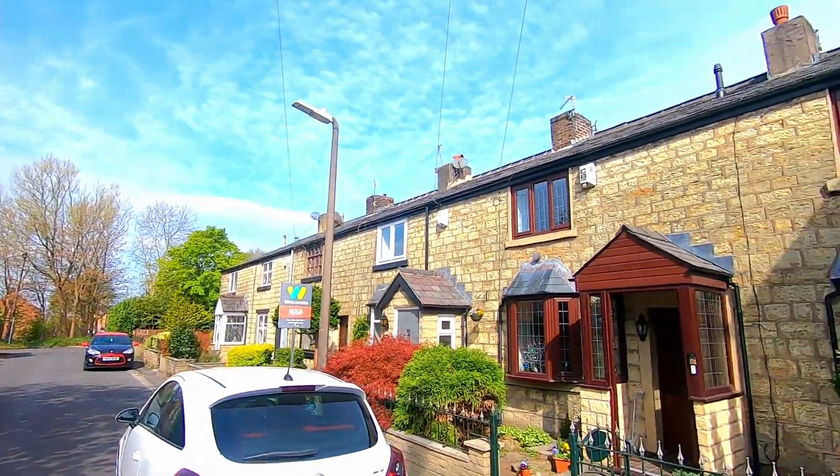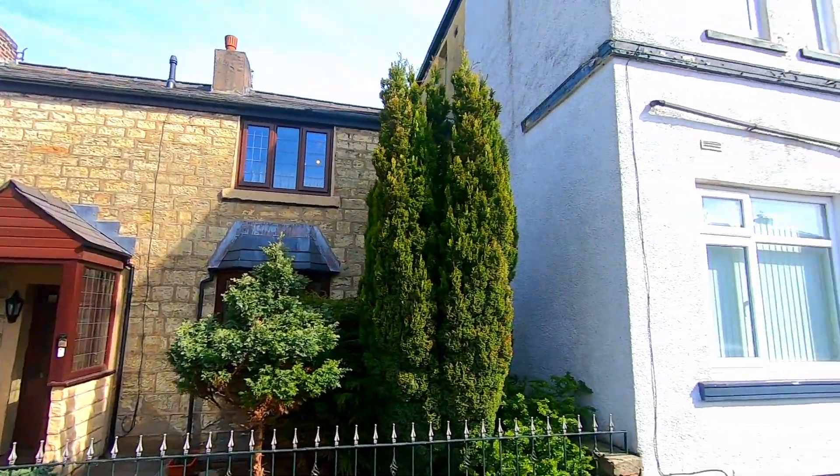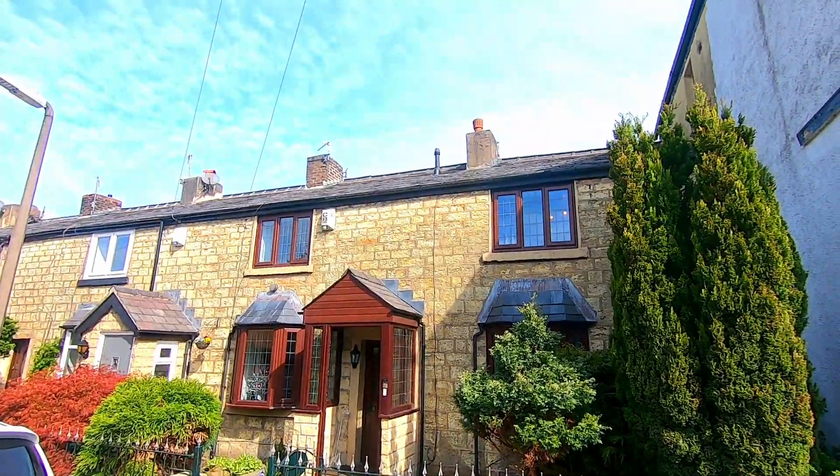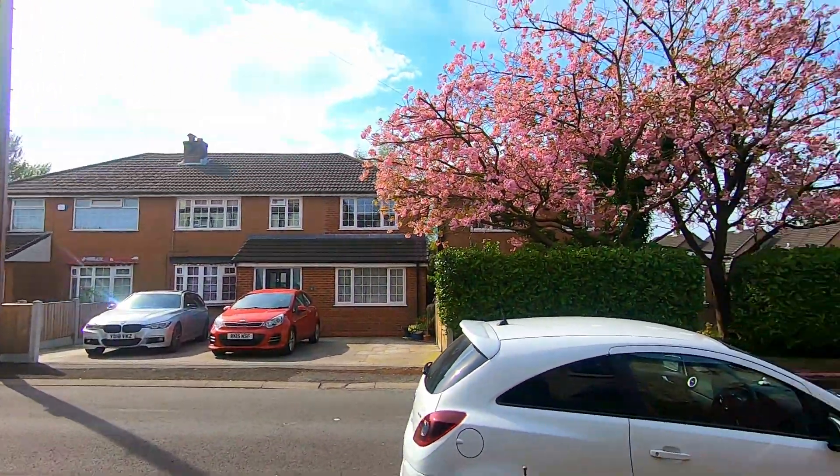Today I'm on Dovebank Road in Little Lever and behind me we've got a 130-year-old cottage that's a lot bigger on the inside than it first appears from the outside. Dovebank Road itself is in the heart of Little Lever and it's a lovely quiet cul-de-sac that you probably don't even know exists, sitting just between Radcliffe Road and Park Road.